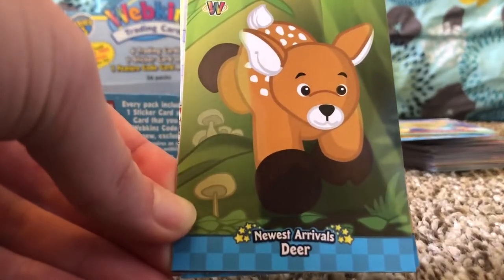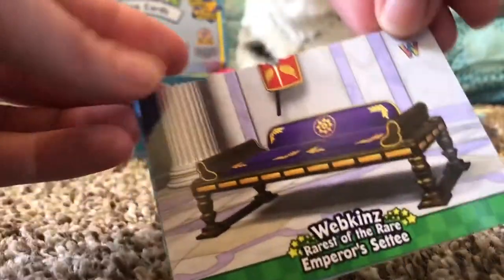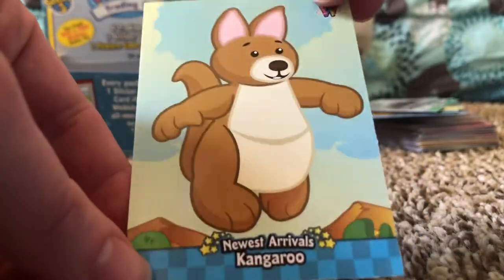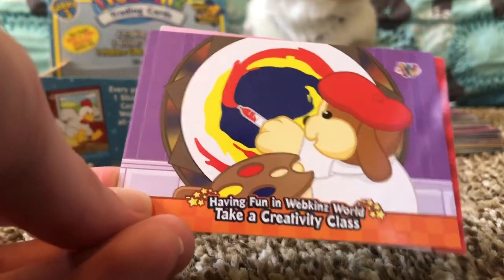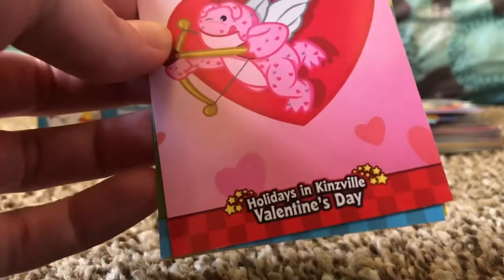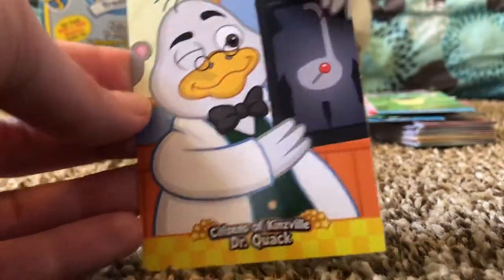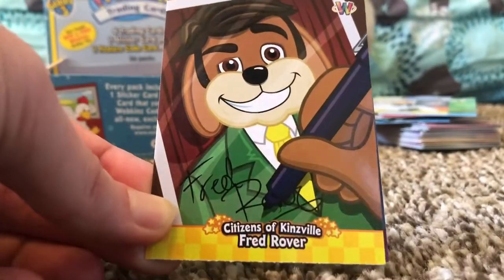Got more stickers — Newest Arrivals: Deer, Citizens of Kinsville: Monkey and Monkey, Webkinz Rarest of the Rare: Emperor's Seti, and Newest Arrivals: Kangaroo. Some stickers, Having Fun in Webkinz World: Take a Creativity Class, Holidays in Kinsville: Valentine's Day, Newest Arrivals: Tie-Dye Frog.